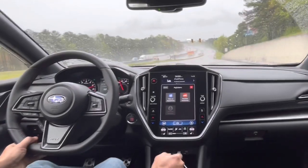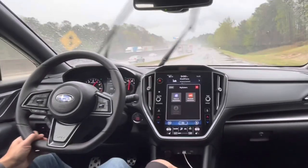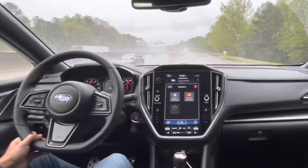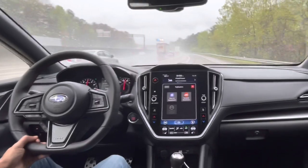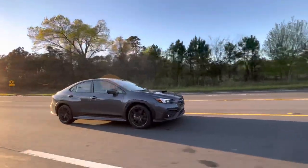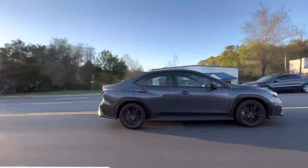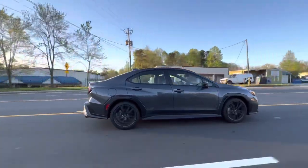And even more so when we're looking at inclement weather like this — when you have ponding on the road, this symmetrical all-wheel drive delivers power to the tire that has the most traction and keeps this vehicle firmly planted in its lane. On days like this, it's even more exciting to drive around in this WRX.